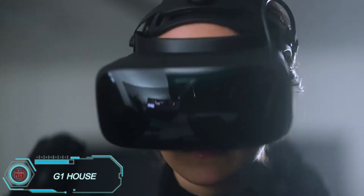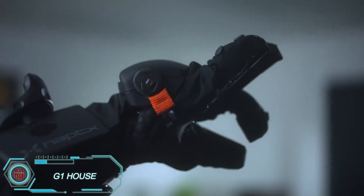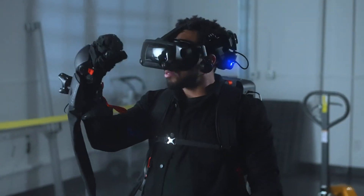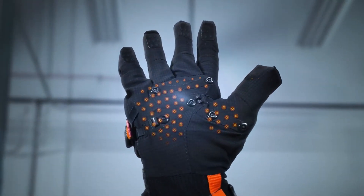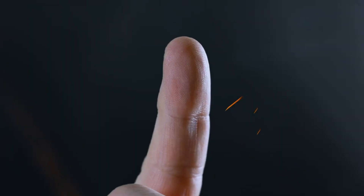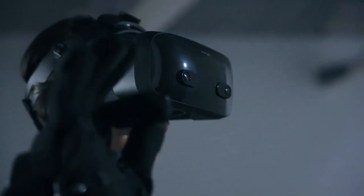Apex is pushing the boundaries of virtual reality with its G1 gloves, part of a system designed to allow users to experience highly realistic sensations in virtual workplaces. Each glove contains 135 microfluidic actuators that apply pressure to simulate the feeling of touching real objects. Paired with the AirPak control unit, which generates and manages compressed air, the gloves provide a seamless VR experience.